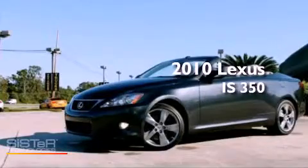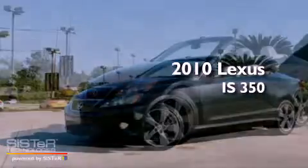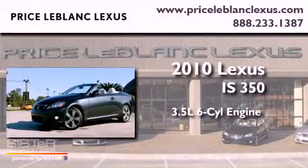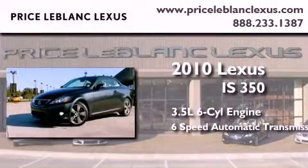This is a certified pre-owned 2010 Lexus IS 350. It has a 3.5-liter six-cylinder engine and a six-speed automatic transmission.